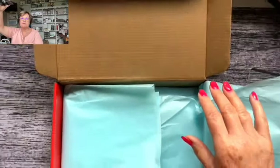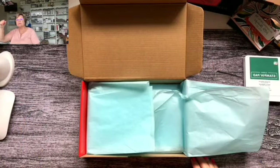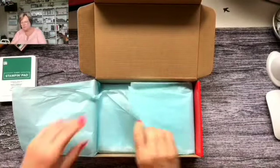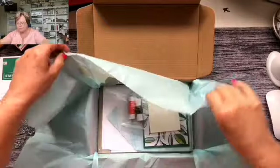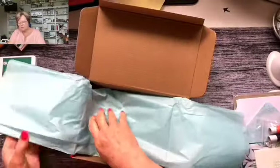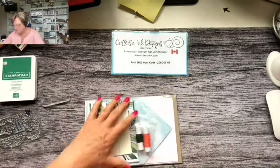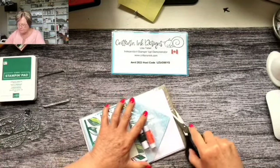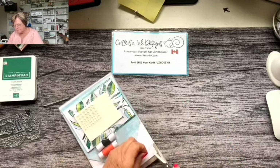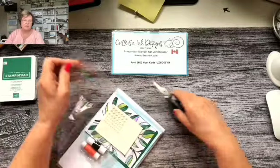Let's zoom back out and open up our kit. I love the colors. I haven't even done last month's Paper Pumpkin yet, to be honest.